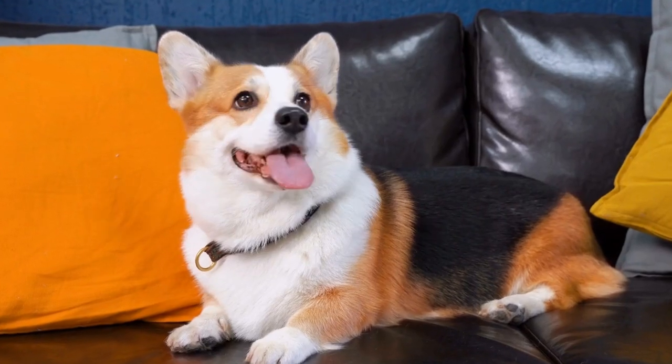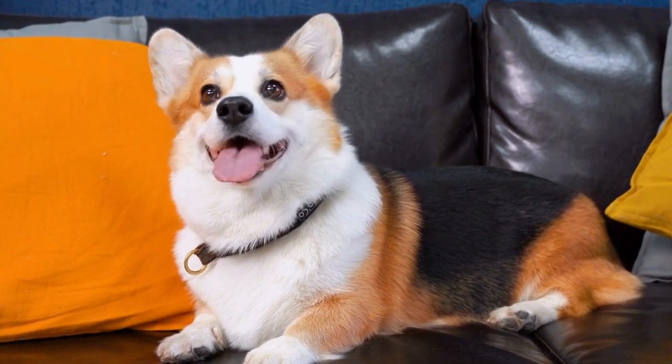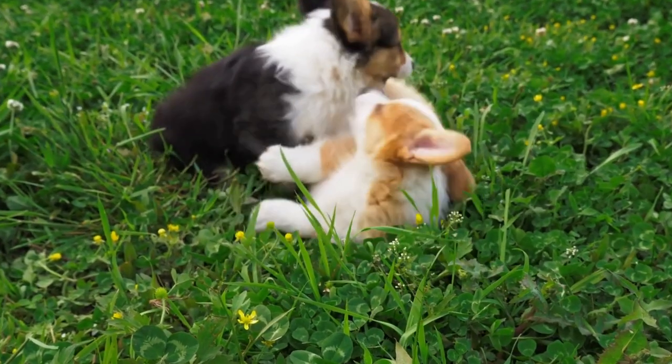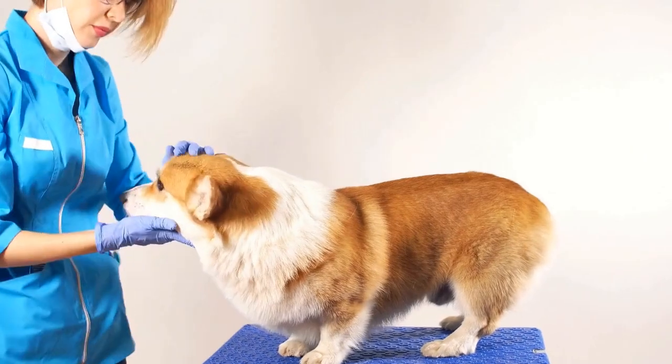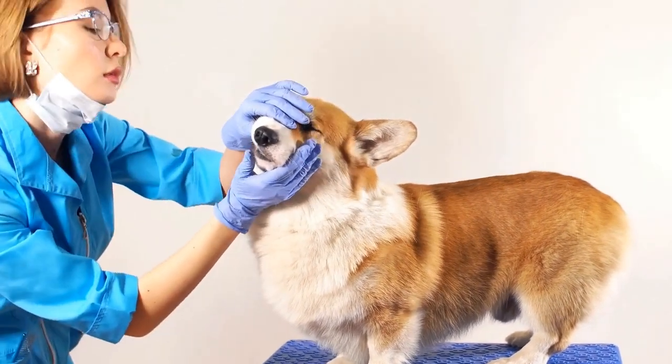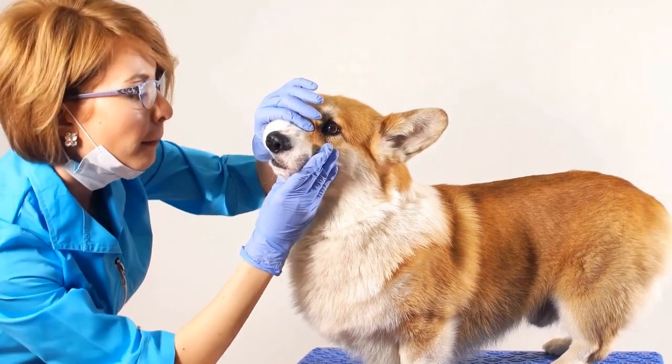When it comes to litter size, Cardigans typically have smaller litters compared to other breeds. The average litter size for Cardigans ranges from 4 to 6 puppies. However, this can vary depending on various factors such as the age and health of the mother, genetics, and the breeding method used.